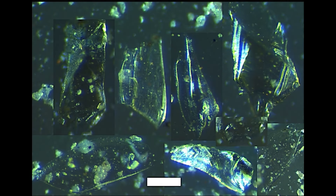Glass shards were also found. They have a slight greenish coloring and could be from tektites.